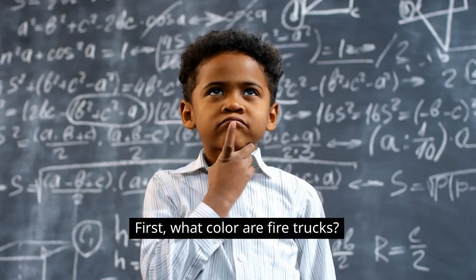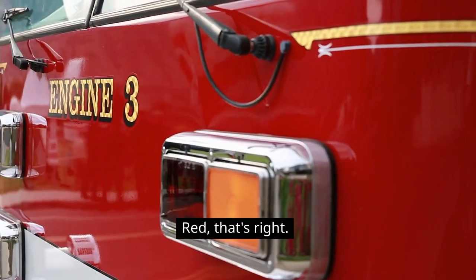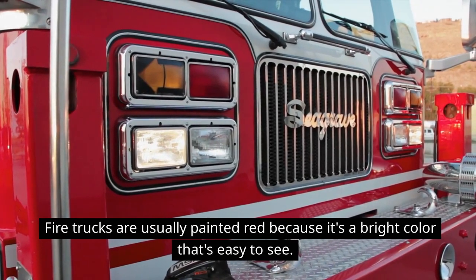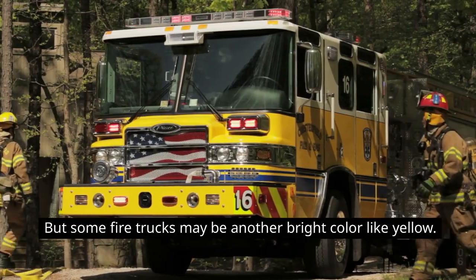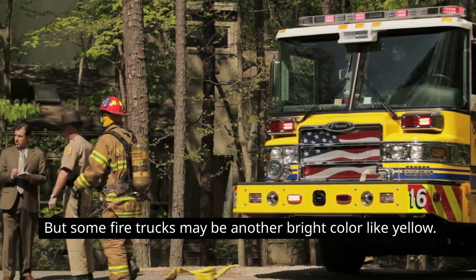First, what color are fire trucks? Red — that's right! Fire trucks are usually painted red because it's a bright color that's easy to see. But some fire trucks may be another bright color, like yellow.